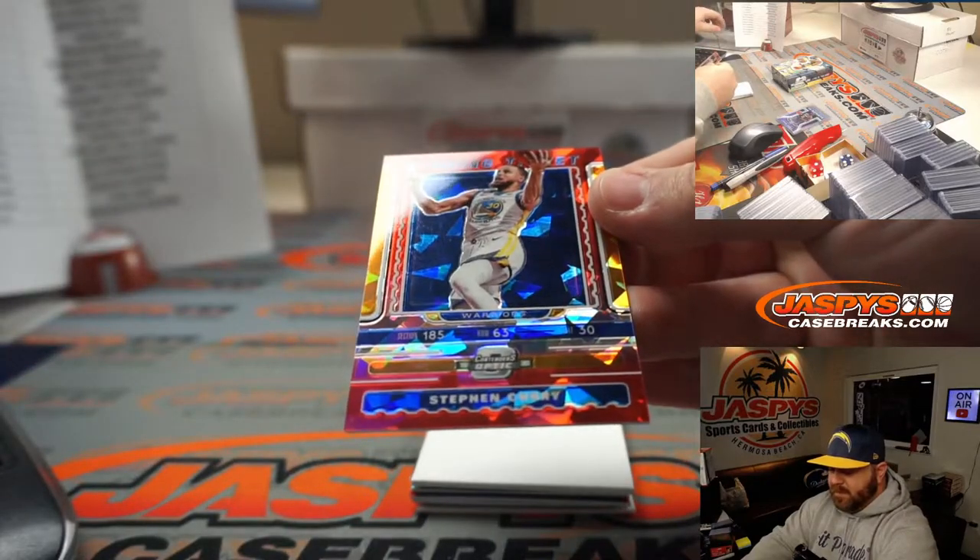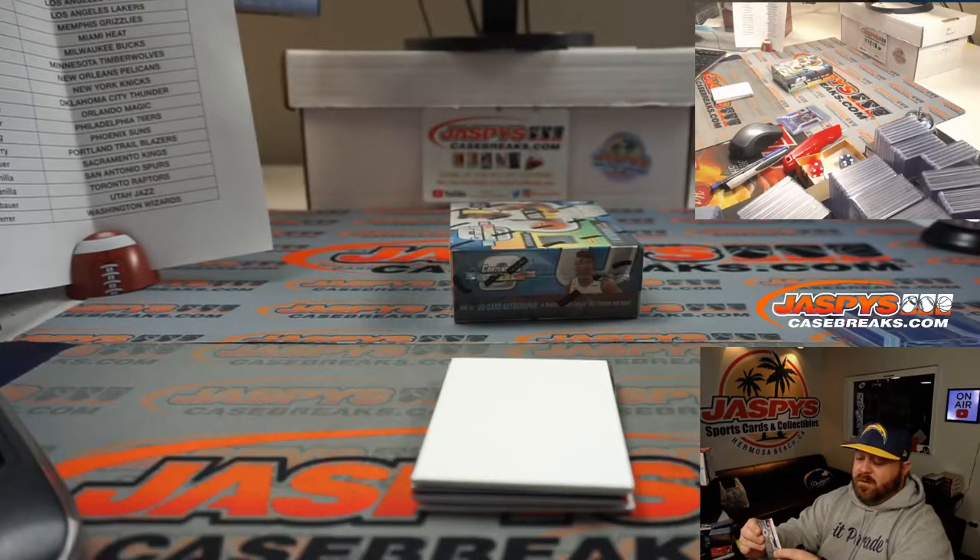Steph Curry, winning ticket red cracked ice for the Warriors. Rosario Carucci.